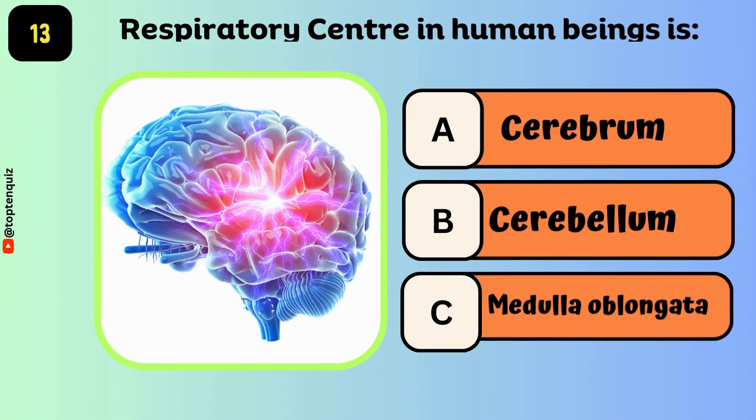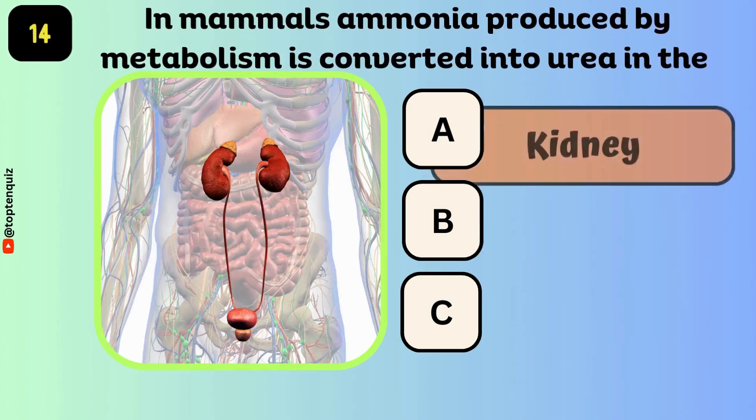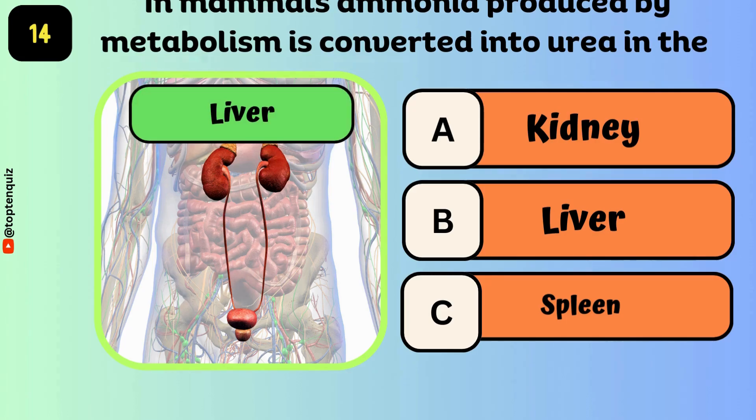The respiratory center in human beings is? The answer is medulla oblongata. In mammals, ammonia produced by metabolism is converted into urea in the — the answer is the liver.